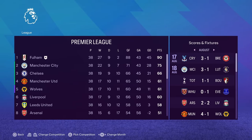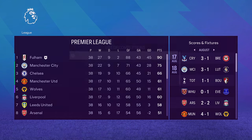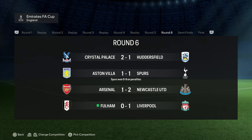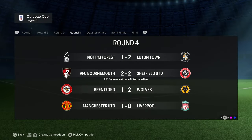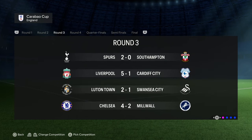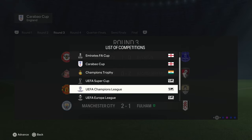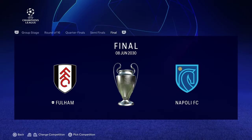Another title win for Fulham — only losing two games in the whole season, 90 points. What a season. In the FA Cup, we were knocked out by Liverpool in the quarterfinals. Carabao Cup, we didn't get through either — knocked out by Man City in round three. But the big one is the Champions League: we made it to the final, and we face Napoli. Unbelievable stuff from Fulham.